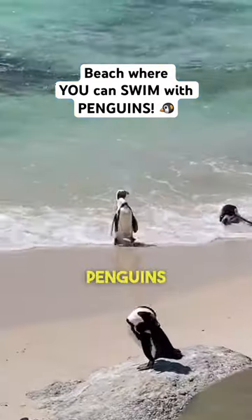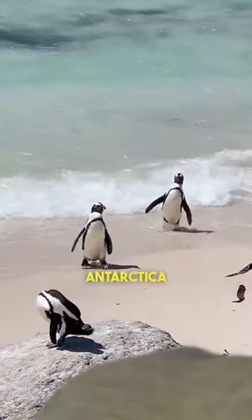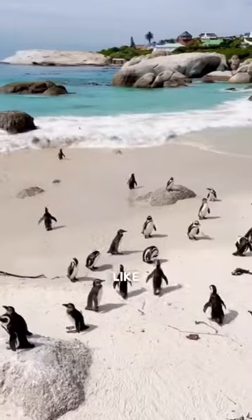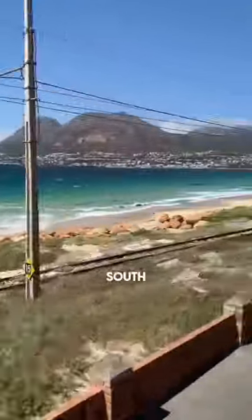There's a beach where you can swim with penguins. Most people associate penguins with cold places like Antarctica, but they also live in warm places like South Africa. This is Boulder's Beach, which is a 45-minute drive south of Cape Town.